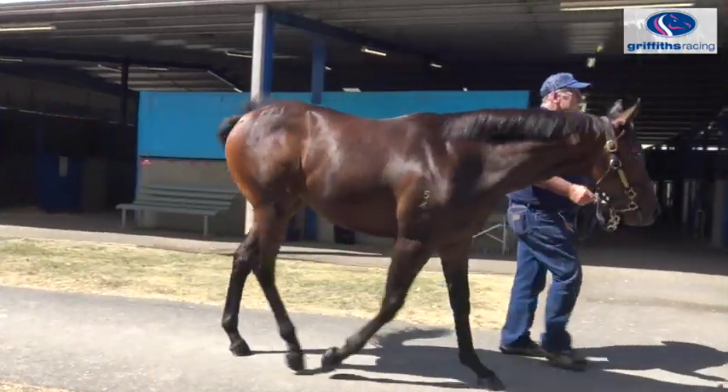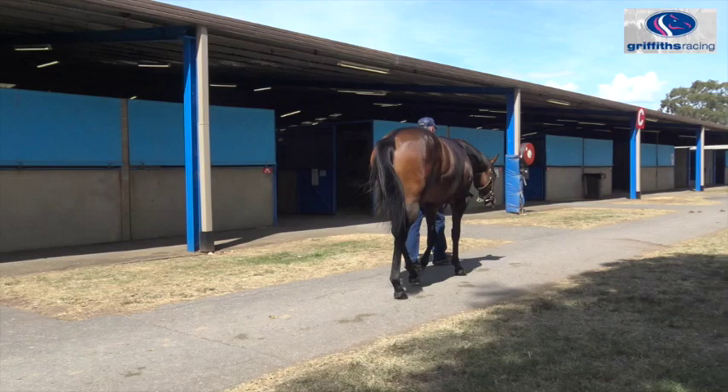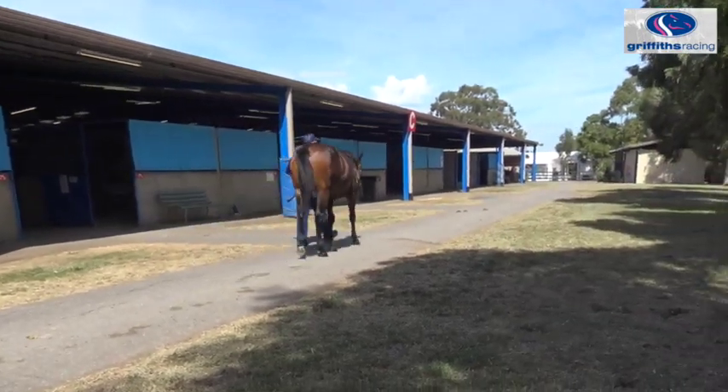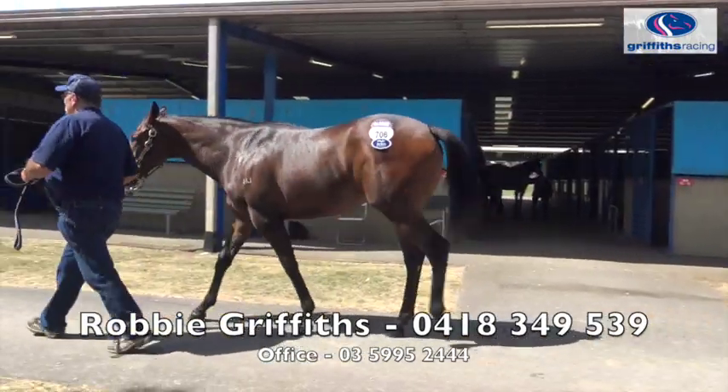She's actually filling really quickly. So if you're keen on the Testarossa filly, they're very hard to get — there's very few of them left. Being an older stallion, don't hesitate. Give me a call on 0418 349 539. Good night, cheers.